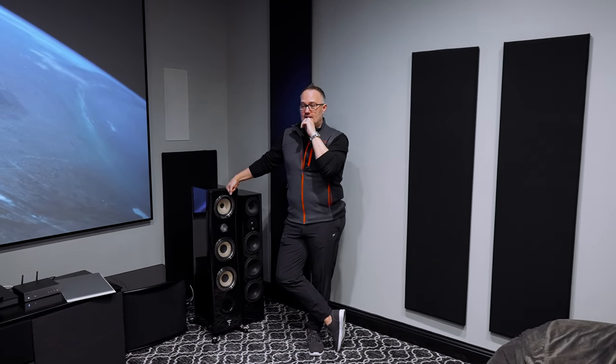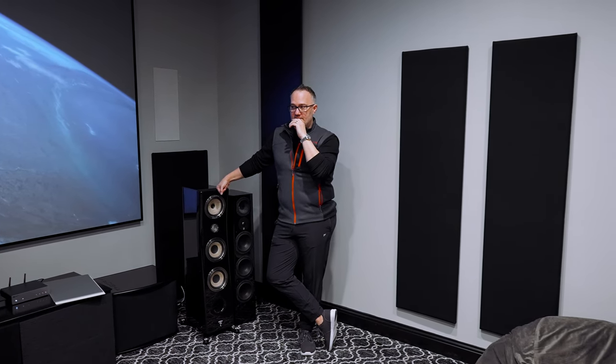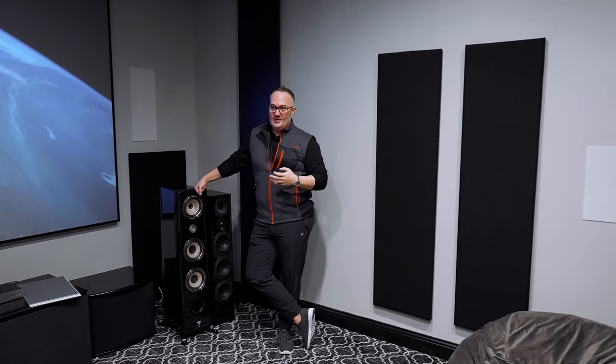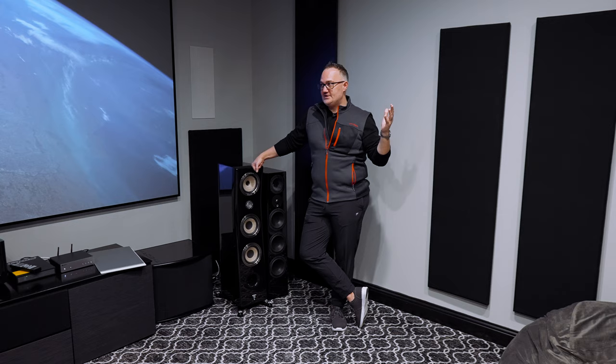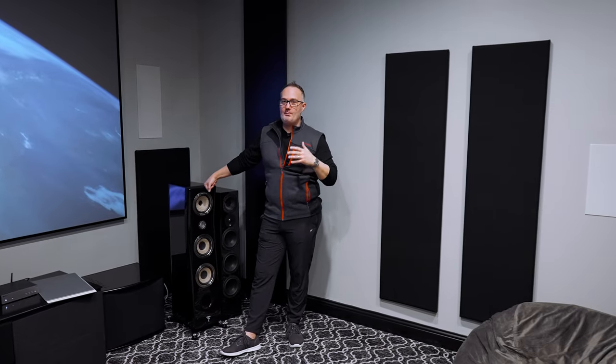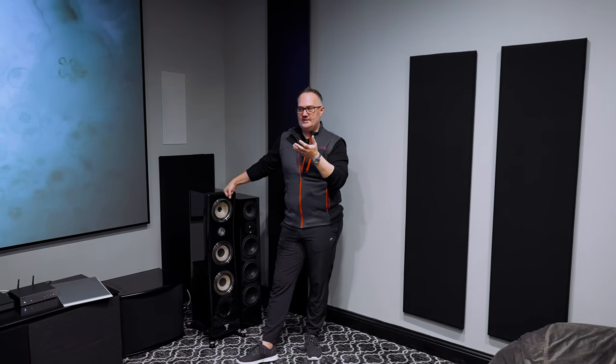Do they sound like a $300,000 Focal Utopia? No. But do they not sound that good? Also no. They sound so good they shock me. I'd tell anybody to come in and listen — they're so detailed, so pronounced, and so powerful. A gunshot sounds like a gunshot, glass sounds like glass, a guitar sounds like a guitar. They have Sonus Faber-quality audiophile sound in an in-wall. I just don't get it — you have to hear it to believe it.